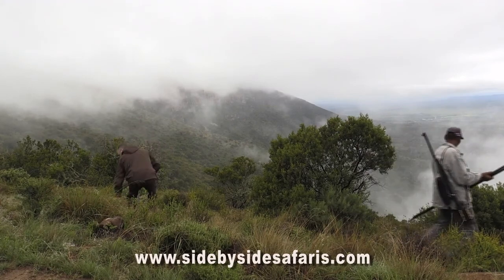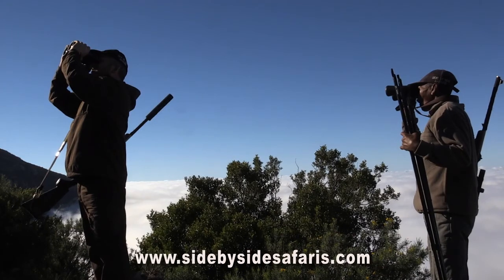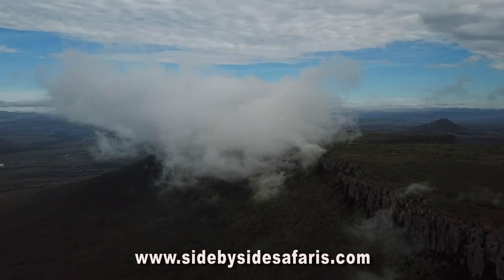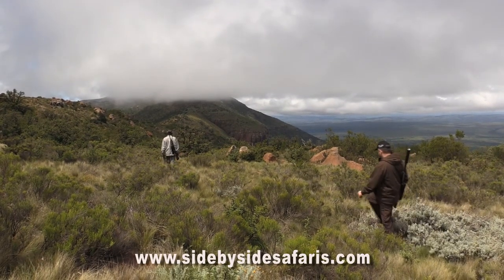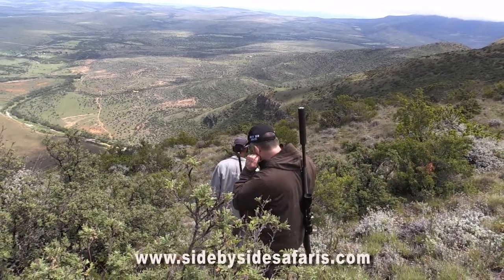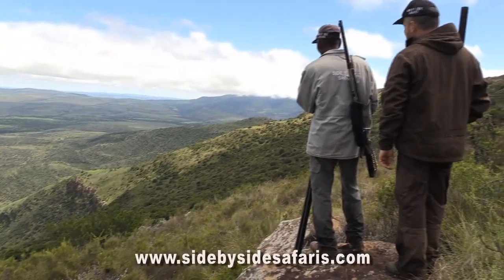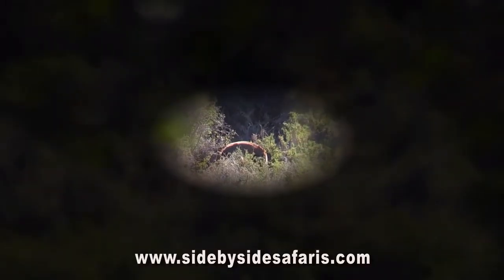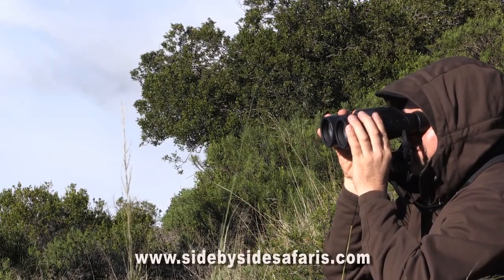We've moved so far up in the mountains that we are actually above the clouds. We've been waiting for a few hours and hopefully the clouds will lift so we can start looking for bushbuck. The clouds have lifted now and we've spotted a black bushbuck ram about one and a half kilometers away. In the spotting scope he looks very impressive, and we will see if we can make a stalk to get hopefully on the steep rock right above him.